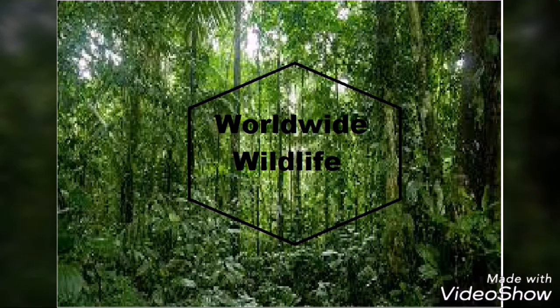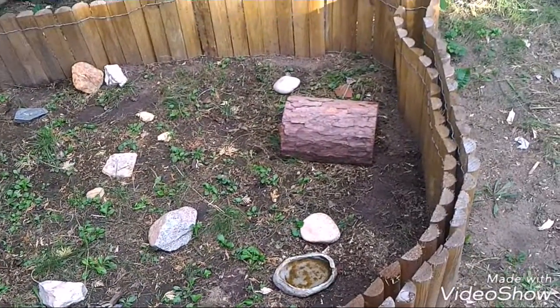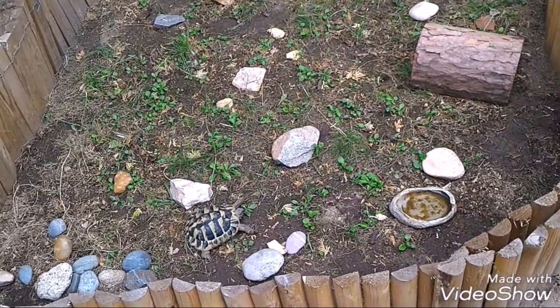Hi guys, it's Word What About Life here, I'm Sam and in this video I will show my turtle. Turtles need a house, a drink and stones for climbing and for decoration.